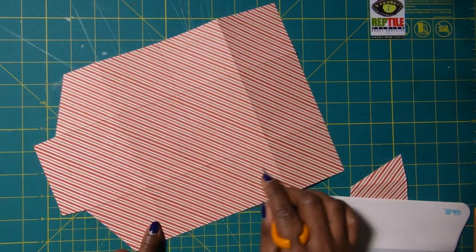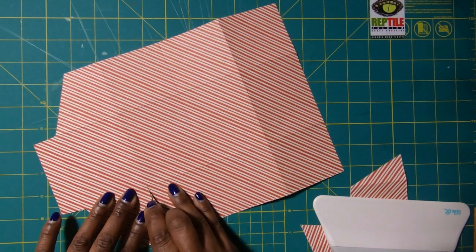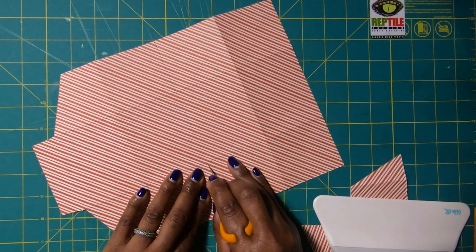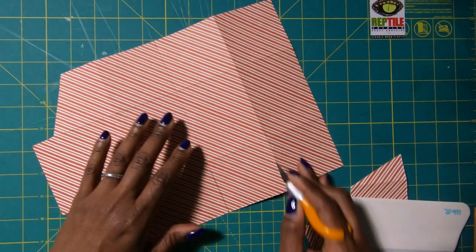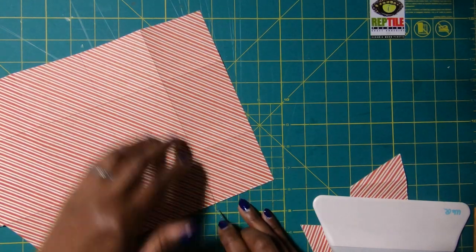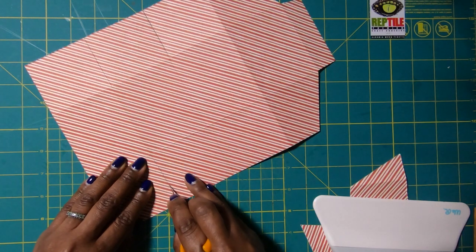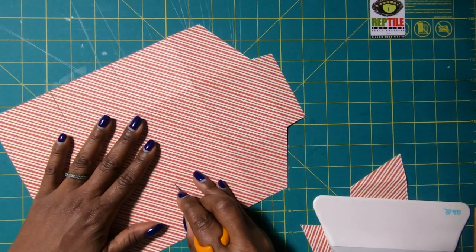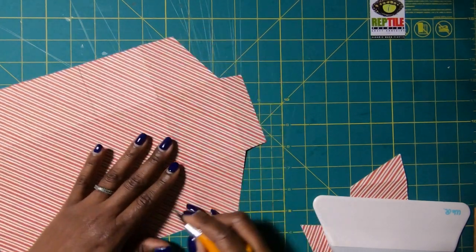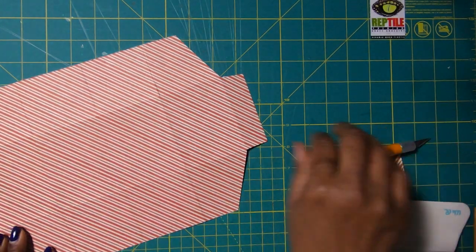Now we're going to go around and free up every tab on this project — just going up to the first score mark and releasing that tab. Then rotate it to the opposite side and release those tabs. For some of you, this process is going to be very familiar because we just did it on a project yesterday.